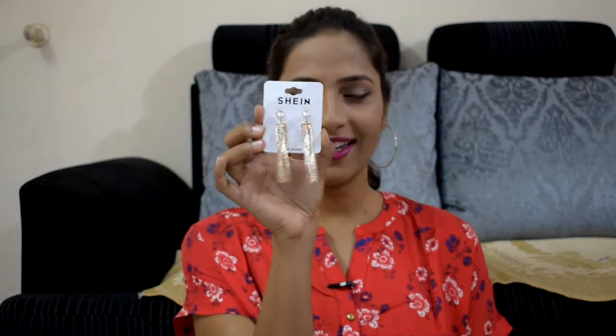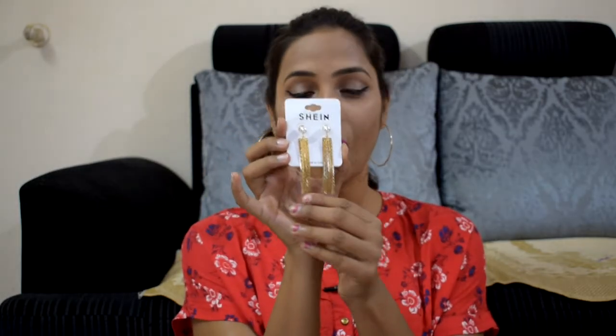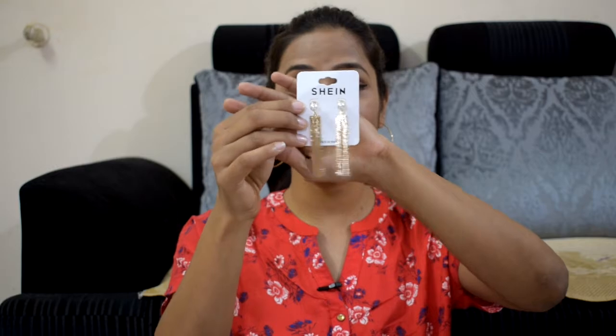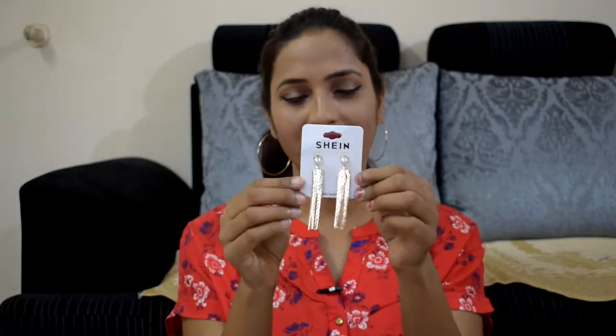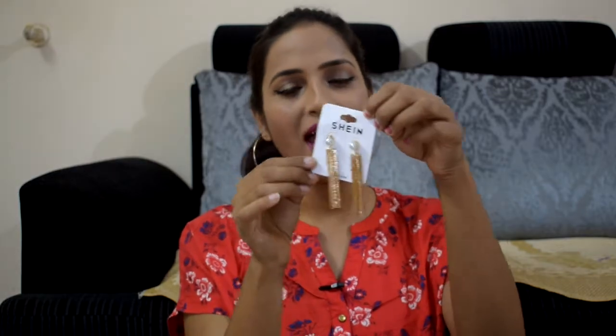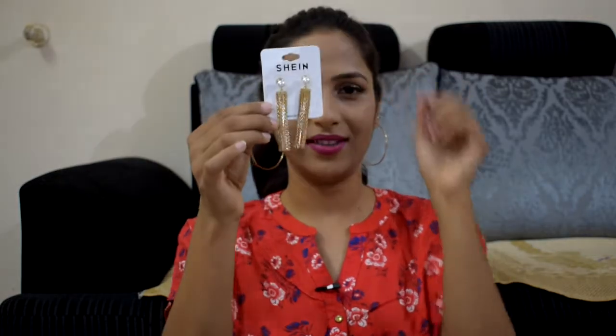Next, I have purchased these golden earrings. The quality is very good — comparable to earrings from Club Factory. Some earrings I purchased from Club Factory were also good, but these are also very good quality. The price is 115 rupees. It is a very good earring and you can see for yourself.